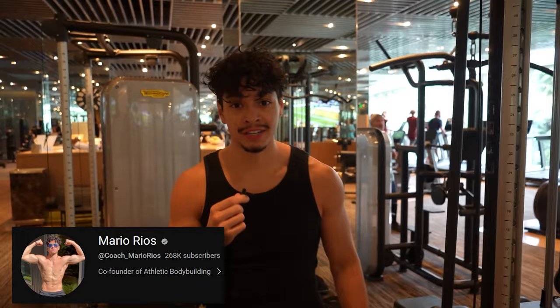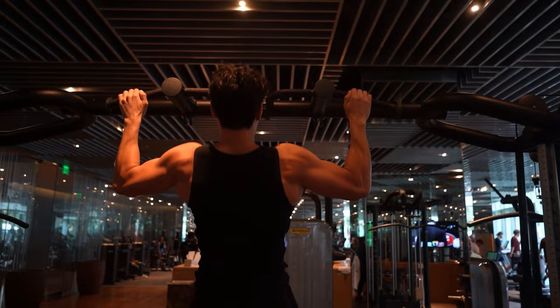With pull-ups, I've recently been trying a different form which has led to more lat growth. When you come down on the pull-up, you want to flare your arm out — that gives you a really good stretch on your lat and has led to a lot of growth for me.